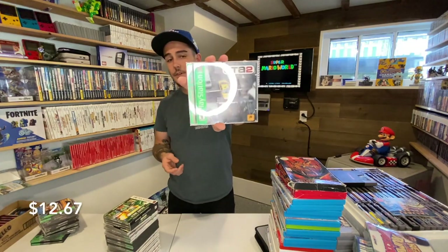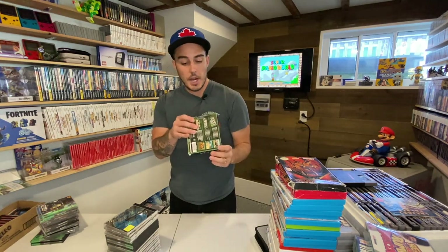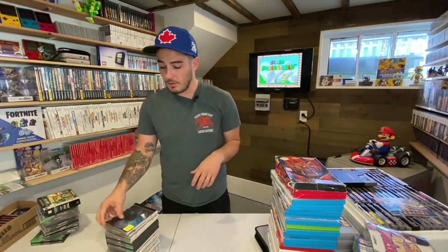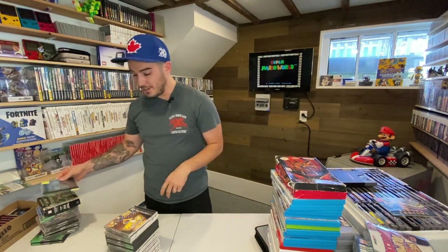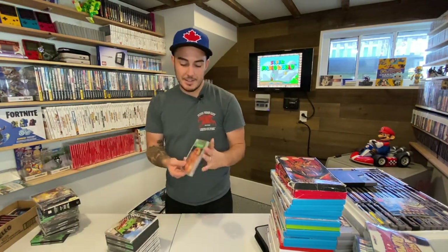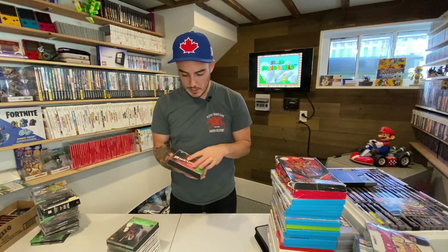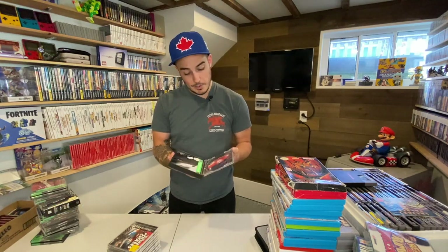Grand Theft Auto 2 — I have the collector's editions. Army Men Gold — a triple pack: Army Men 3D, Army Men Air Attack, and Army Men Sarge's Heroes. I'll probably keep that despite already having those on N64. Test Drive 6 — loose disc; I don't really keep loose PlayStation 1 discs. Simpsons Wrestling should be a good one. Die Hard Trilogy — I'll absolutely play that. ATV Mania. Driver 2 — complete Greatest Hits. Gran Turismo 2 — also missing the first disc unfortunately.